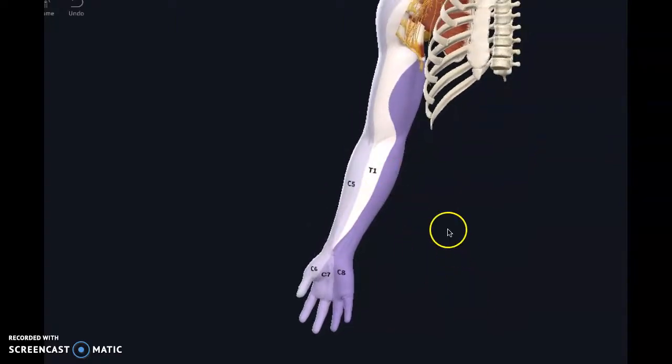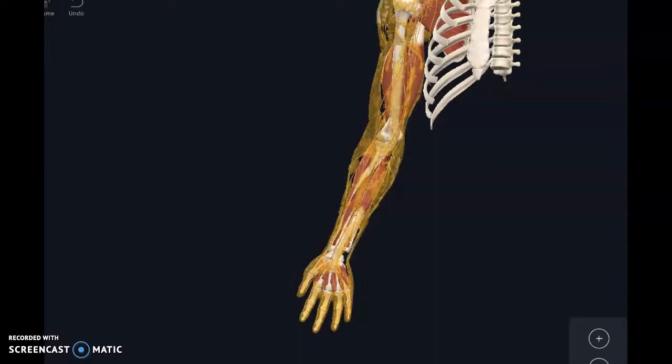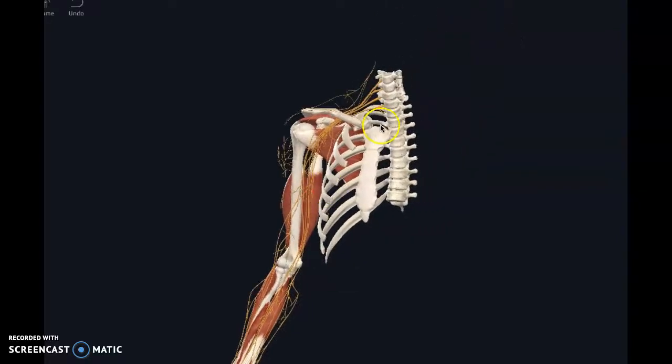When somebody also tells me they have weakness in their grip, I'm definitely going to be thinking about C8 and the ulnar nerve. A lot of times when you go to a physician, they're going to look at your neck and a couple places in your arm. Let's start with the neck, because that's where everything originates.